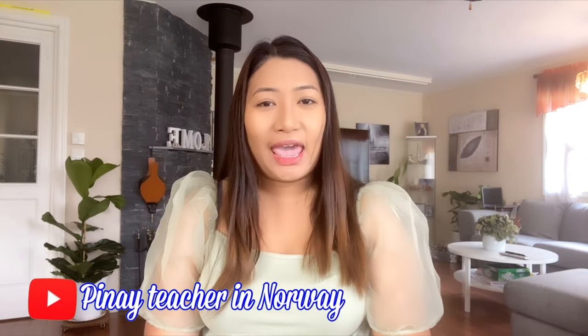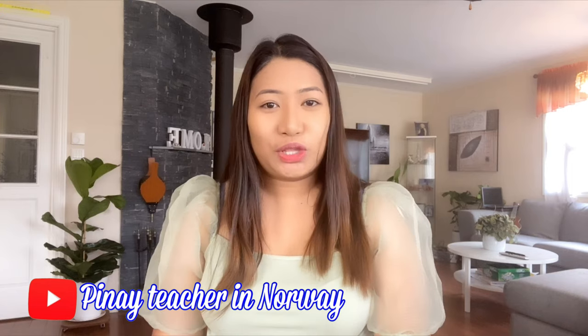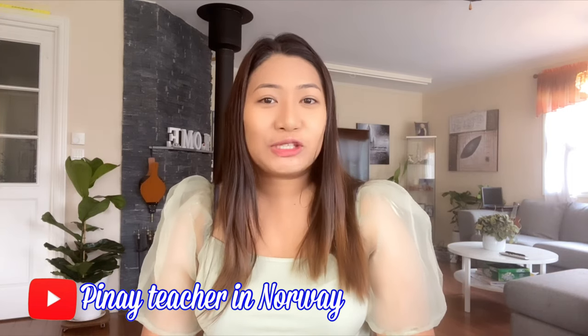Hello everyone! I am Donita, your PNA teacher in Norway, and today I would like to share with you good news — I received my permanent resident card. In this video, I would like to share with you my ideas on how to become a permanent resident here in Norway and to stay here in this wonderful country for good.